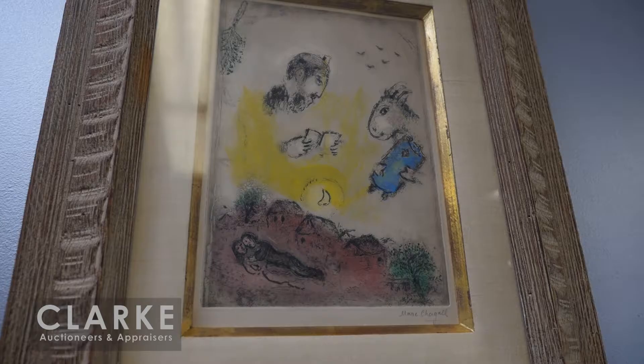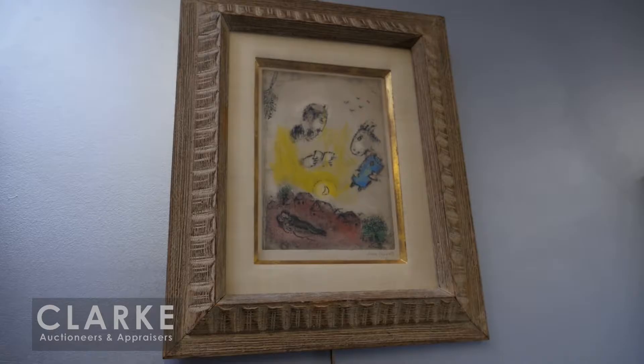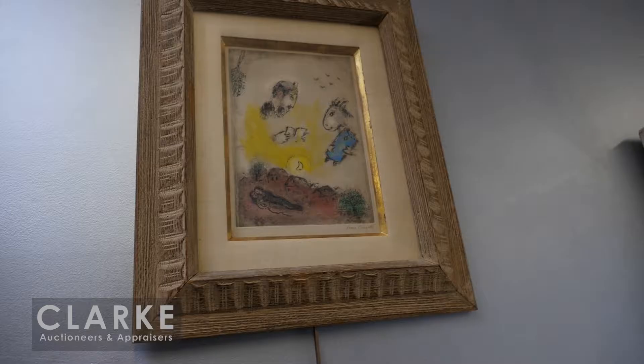This is out of a local Scarsdale, New York estate, purchased at Hammer Galleries with a corresponding label on the back of the work. It's a casein on board, estimated at ten to fifteen thousand. Up above we have a colored, hand-colored etching by Marc Chagall - a fantastic work. We believe this is from the Bible series.